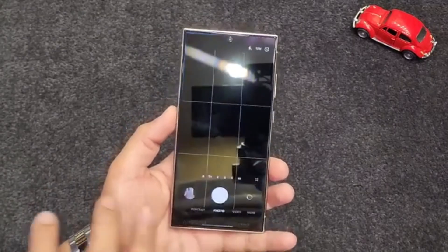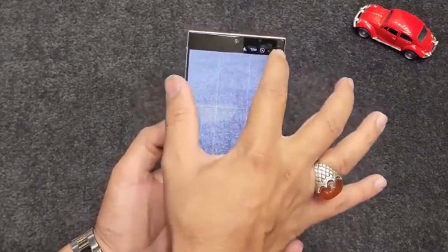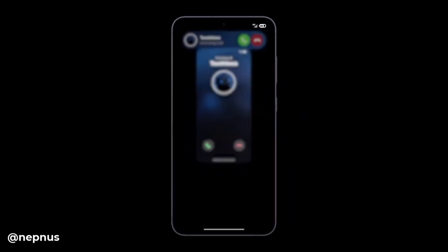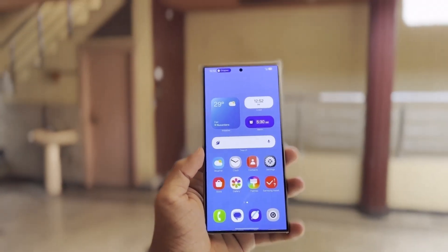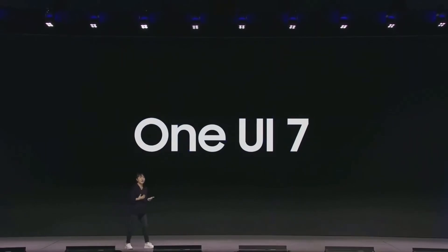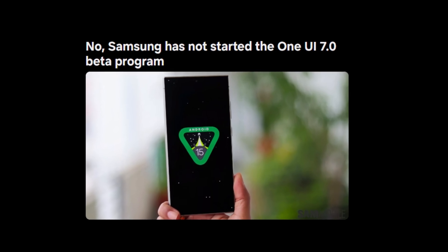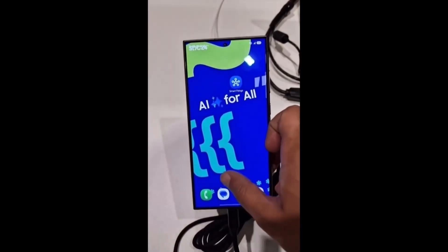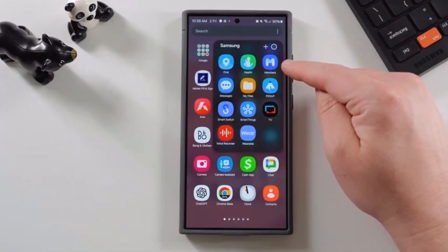For those eagerly waiting to get their hands on One UI 7, here's some good news. Samsung is planning to release a One UI 7.0 beta for the Galaxy S24 series in certain countries before the end of the year. This beta phase will allow Samsung to gather user feedback and identify any bugs or performance issues before the final rollout. The full stable release of One UI 7.0 is expected in early 2025, right around the launch of the Galaxy S25 series, so S24 owners and those upgrading to the S25 will be among the first to experience this update.